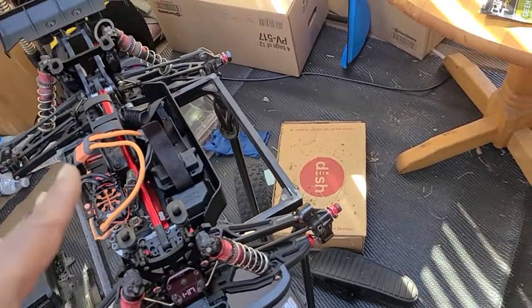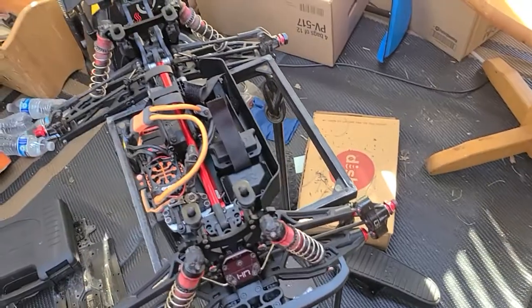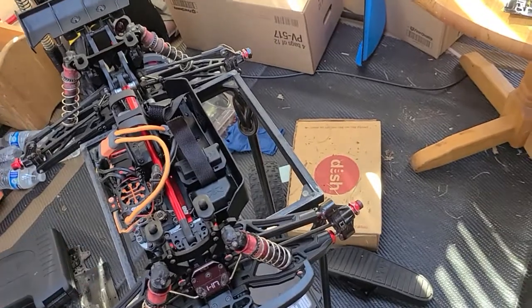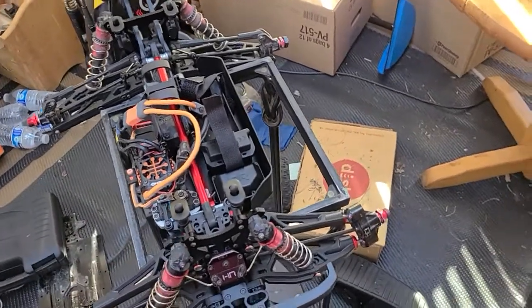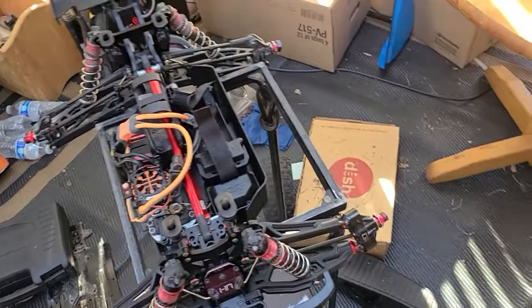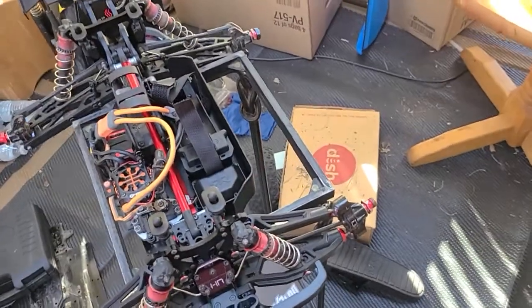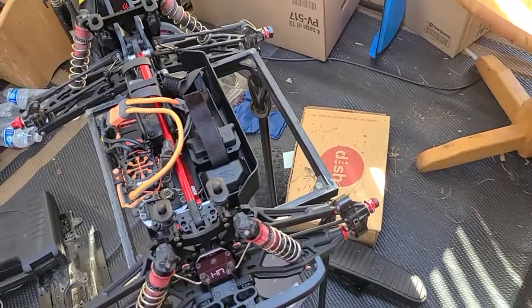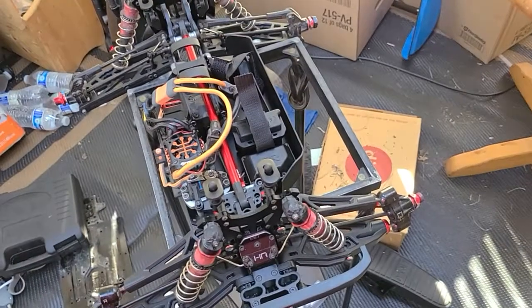It's just about complete. The body will be here today so I'll put it on and put the side skirts on. The motor should be here tomorrow or Monday, and then I'll order the tires next week.